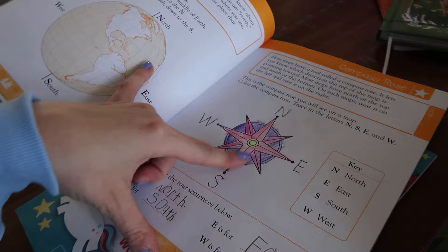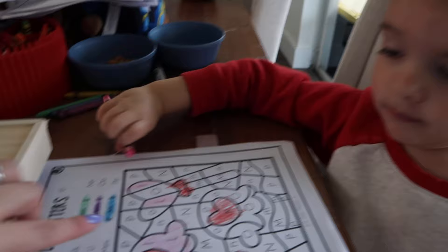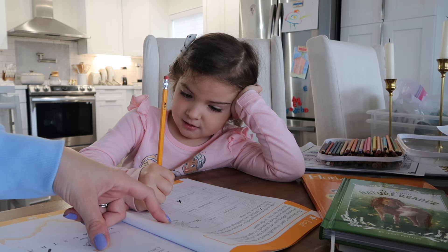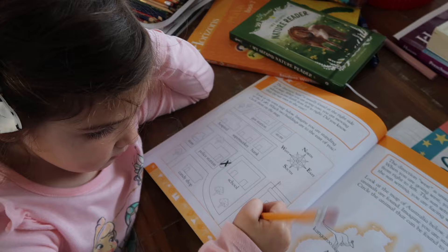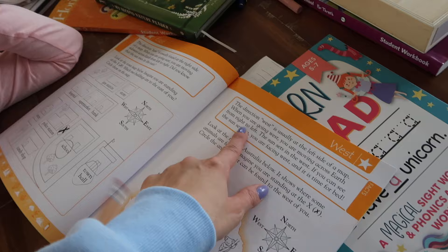Let's open up our workbook. We've been going over north, south, east, and west, continents, and reading maps. So this says: the direction east is usually found on the right side of a map. When you're going east you're moving sideways across Earth from left to right. Did you know the sun rises in the east and sets in the west? Look at the map of the town below — imagine you're standing on this X. Which two buildings are to the east of you? The school and town hall — very good, circle those.